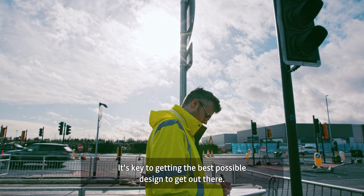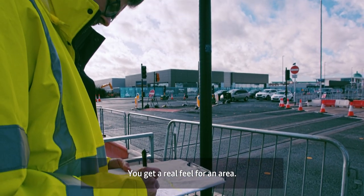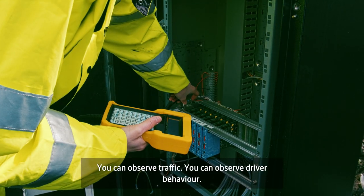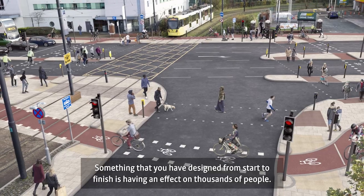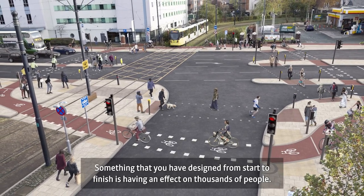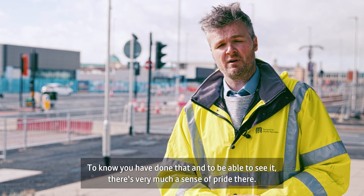It's key to getting the best possible design that we do get out there on site, because you get a real feel for an area — you can observe traffic, you can observe driver behaviour, you can see things that are going to make a difference to the design that you wouldn't notice when looking at something on a computer screen. Something that you have designed from start to finish is having an effect on thousands of people, and to know that you've done that and to be able to see it — there's very much a sense of pride there.